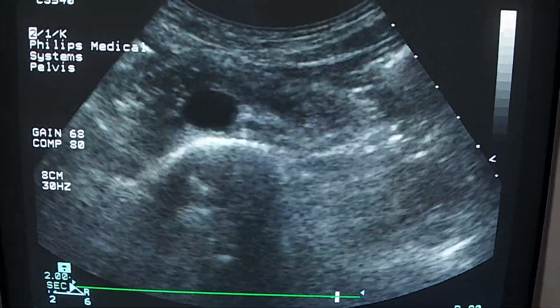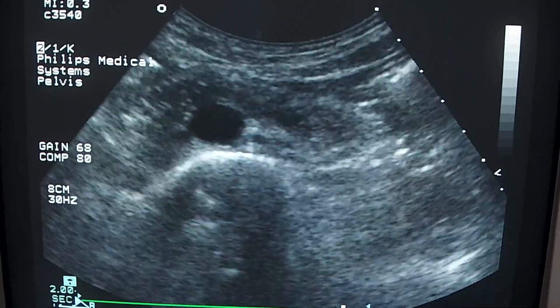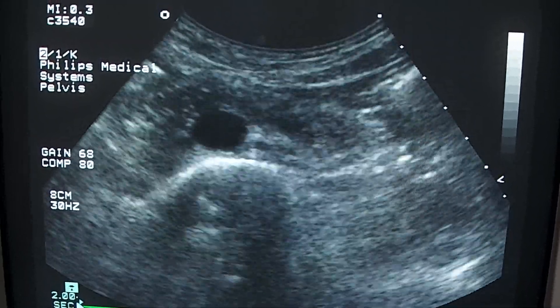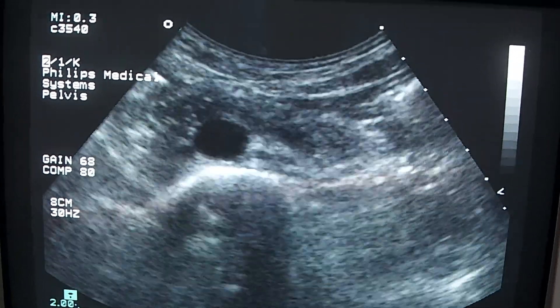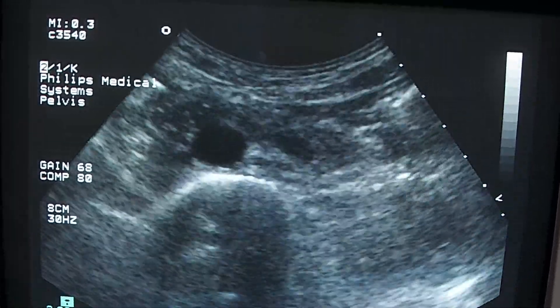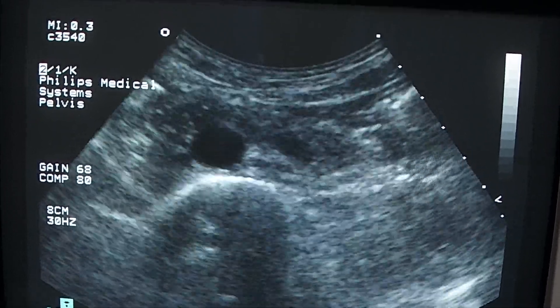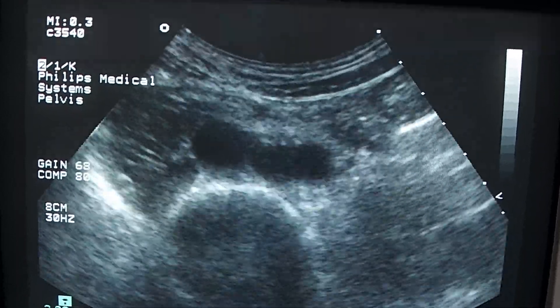Scanning the retroperitoneal space, the para-aortic space, we see here an enlarged hypoechoic ovoid-shaped lymph node.